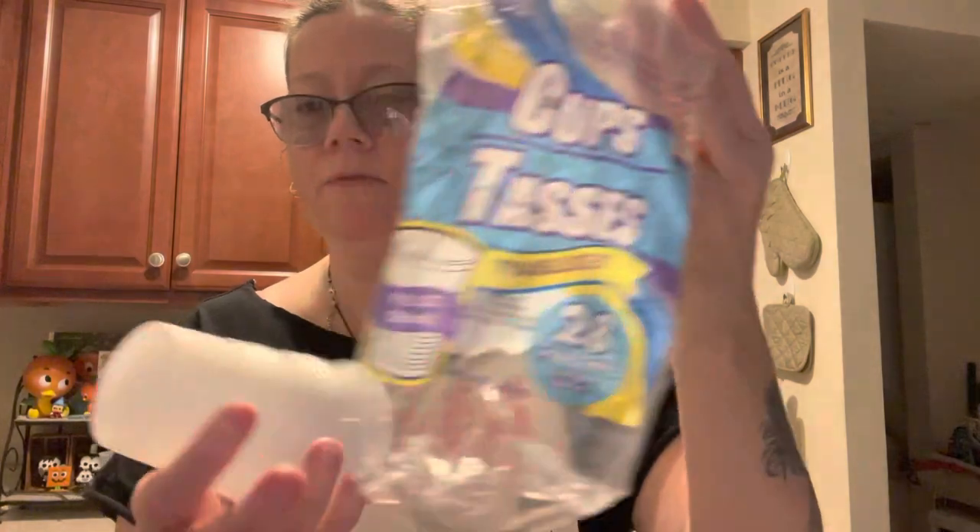Right now, I did not get anything that I really needed. I like these plastic cups — you usually get 28 of them, they're plastic 9-ounce cups — and right now I only have two left. Dollar Tree didn't have any at all.